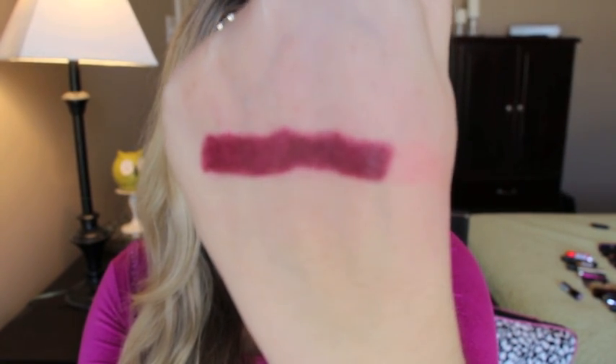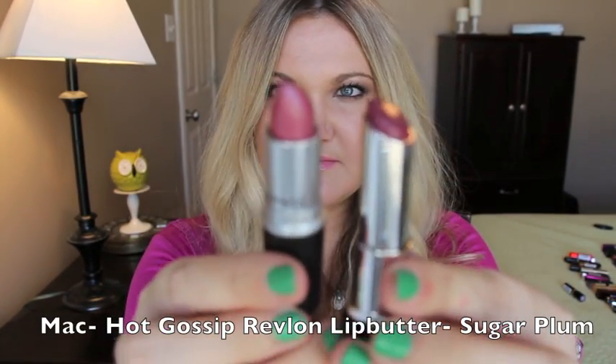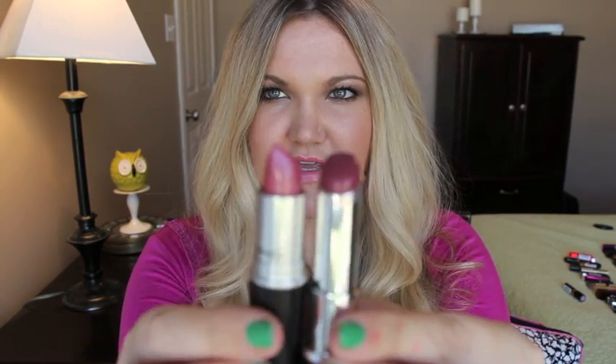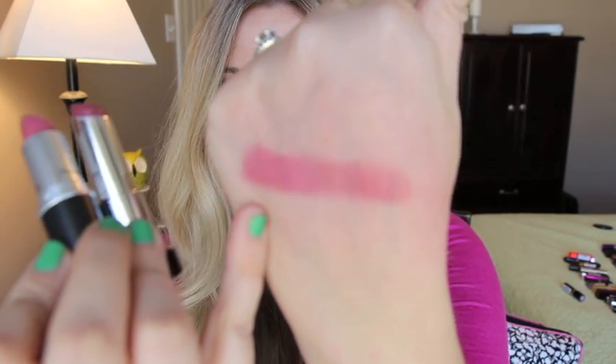This is MAC Hot Gossip, which is a cream sheen, and the dupe is Revlon Lip Butter in Sugar Plum. They don't look like exact dupes in the pan, but when you swatch them — this is MAC Hot Gossip and that's Sugar Plum — they're very similar.